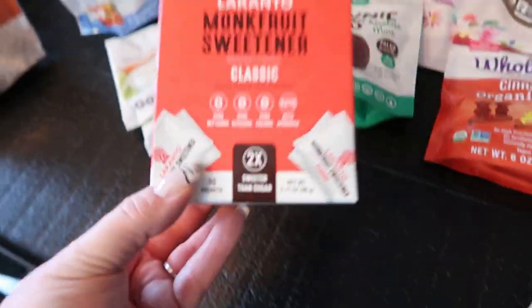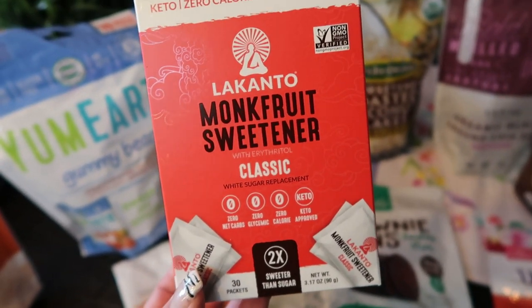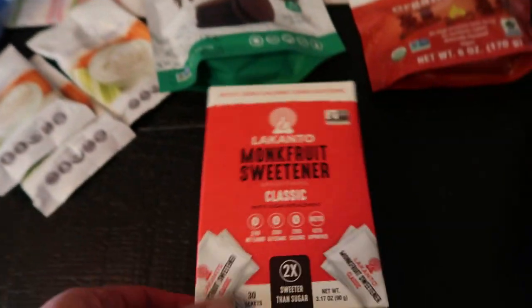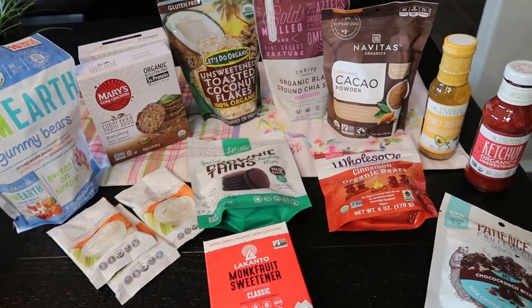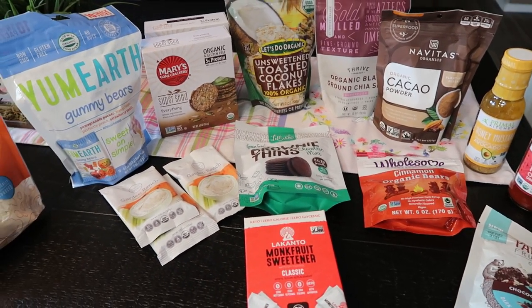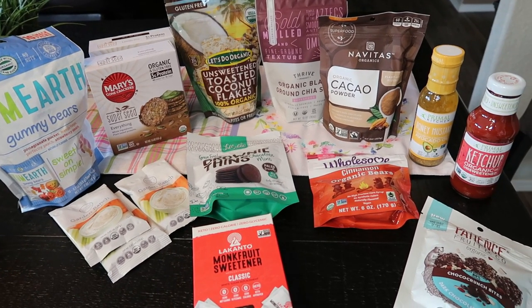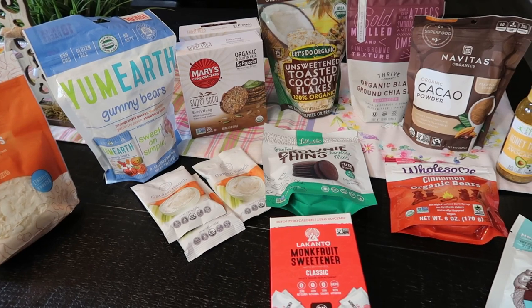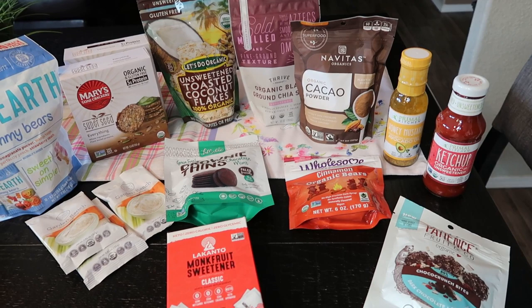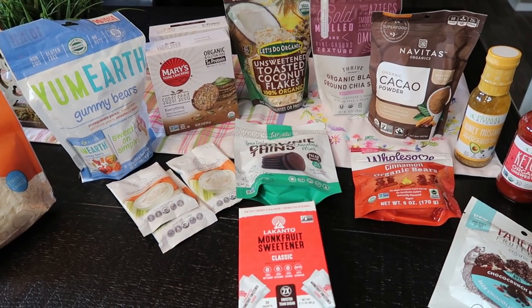Last but not least, I got monk fruit sweetener individual packets — pre-portioned, zero calories, zero points — perfect for coffee. I've never seen these at a local store and the price was great. That's my Thrive haul. If you haven't joined Thrive Market, I highly recommend it. Everything is shipped to your doorstep with free shipping. Right now, signing up for a year membership gets you $20 in free product. They carry household, beauty, pet, and everything healthy and organic you could want. I'll link Thrive Market's discount link down below so you can take advantage.